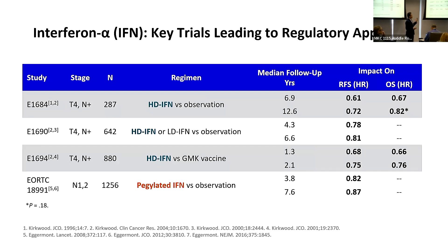Historically, the first agent approved by the FDA to treat melanoma was interferon-alpha — high-dose interferon — approved in 1995, followed in 2011 by pegylated interferon-alpha. These were the first drugs we used to treat patients with high risk of recurrence after surgery, but they had relatively limited activity and were toxic with significant impact on quality of life.